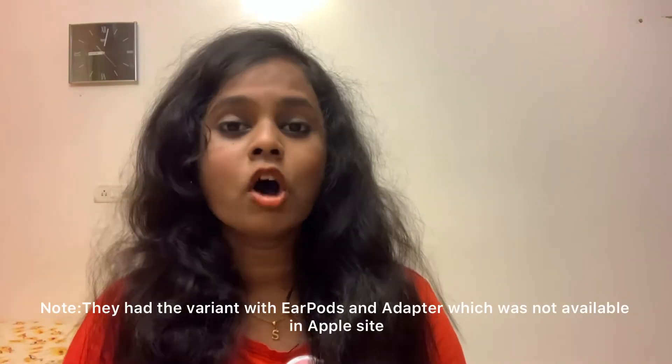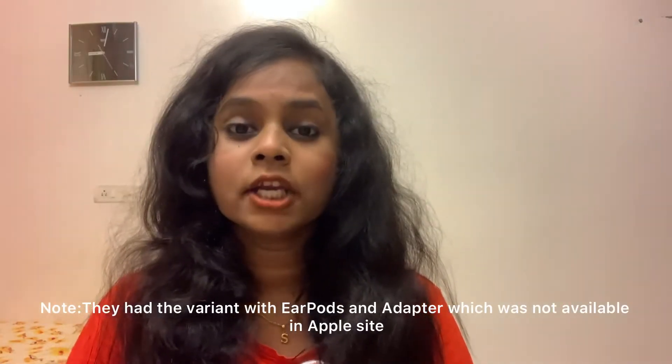One more thing — Amazon also had a similar kind of deal, but they reduced the price even further. The 64GB variant was cut down to 47,999, which was fairly reasonable. But the reason I didn't pick the Amazon deal and went with Apple is that Apple is authorized. When compared to Amazon, you can't trust the sellers, and I never wanted to risk that.